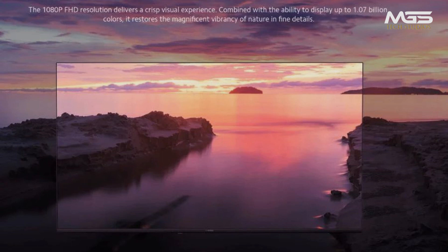It features a 178-degree viewing angle, 1 billion colors, and a bezel-less design with a metal bezel for a premium experience. It also comes with popular streaming services like Netflix, Amazon Prime Video, and YouTube built in.